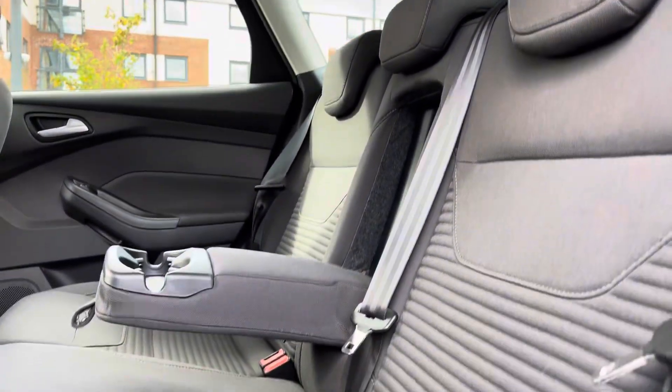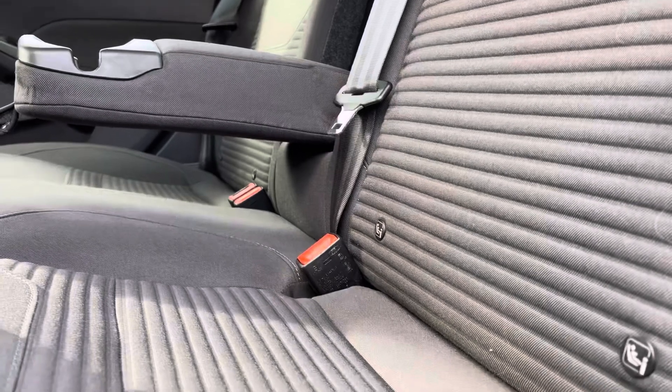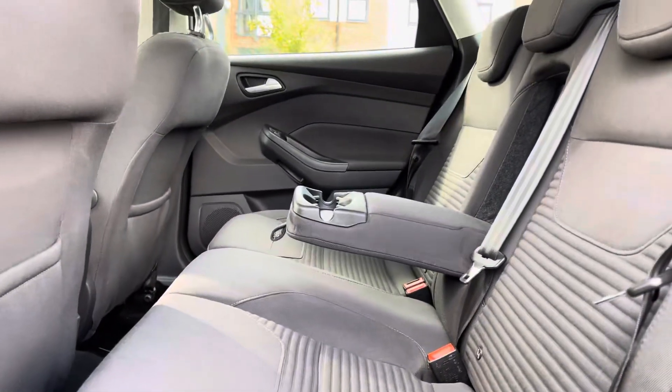Moving on to the interior, in the back we have three full-size seats with manually adjustable headrests, a pull-down armrest in the middle with built-in cup holders, and nice ISOFIX points on the outside seats.